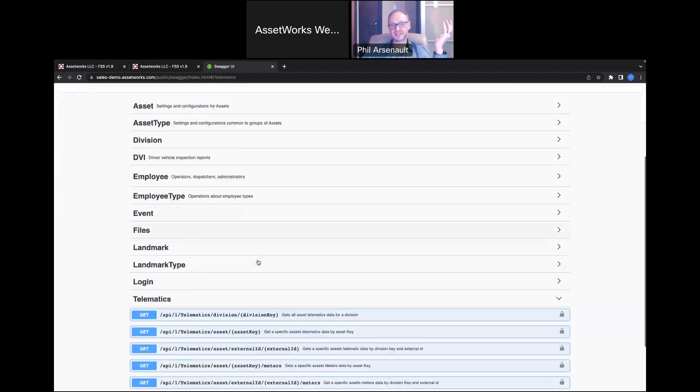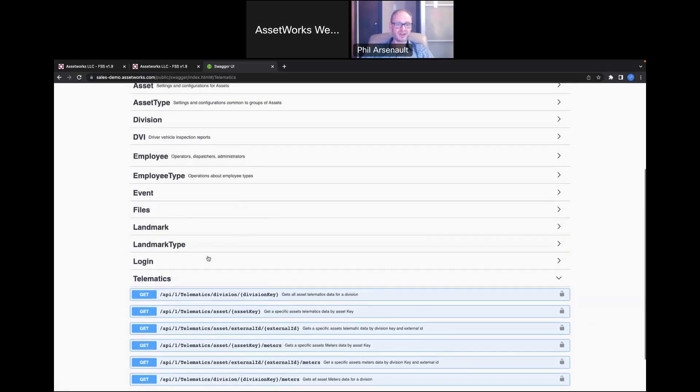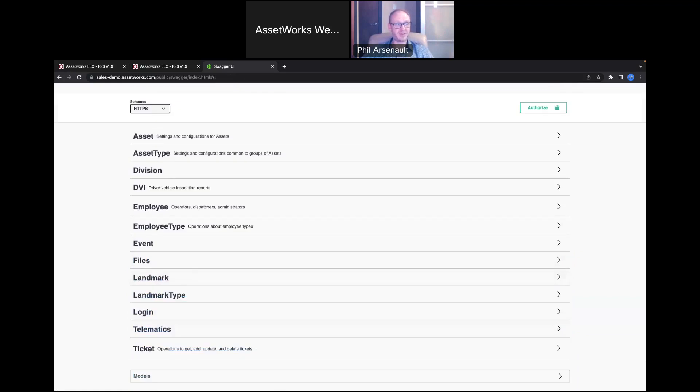Fleet Focus also calls the telematics APIs to pull things like the odometer — updated every minute or every 15 seconds, however often the vehicle is reporting in — and automatically pushes that information into Fleet Focus: hours, meters, any DTCs and trouble lights. You could even set it up so a service request is created automatically based on specific DTCs. There's a lot of different uses for these APIs, and it's becoming more and more popular.